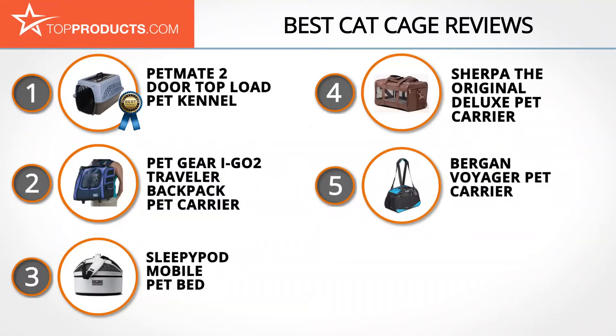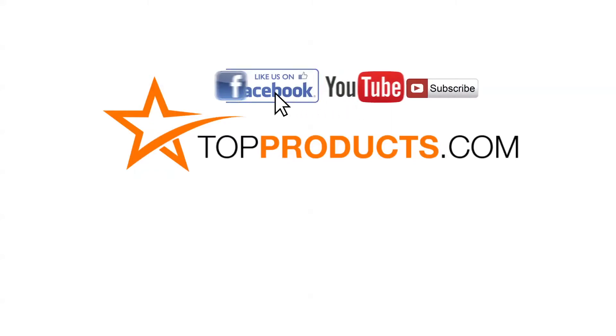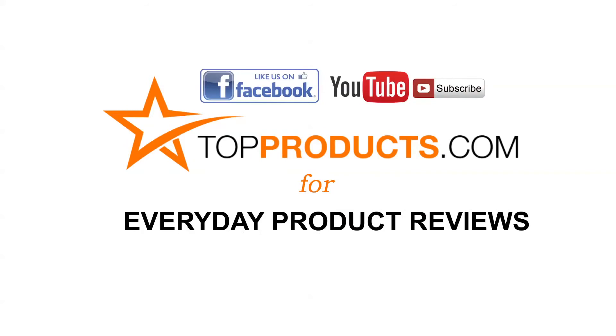These are our top five cat cages. We hope you enjoyed watching our review. Until next time, take care. Click now to subscribe to our YouTube channel and like this video. Don't forget to like our Facebook page and visit us at topproducts.com for more everyday product reviews.